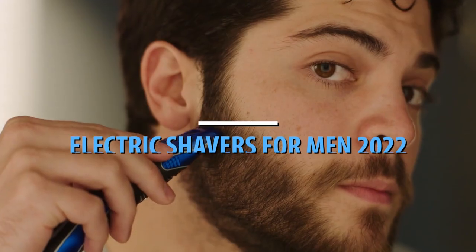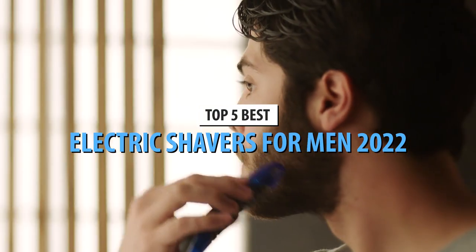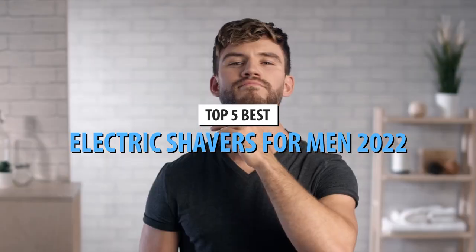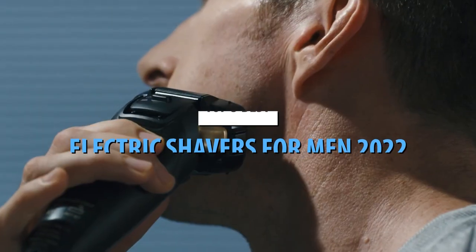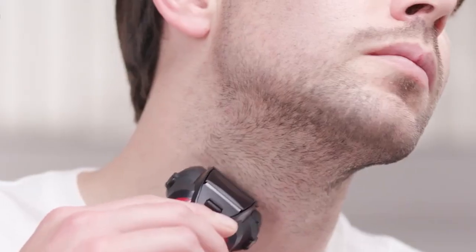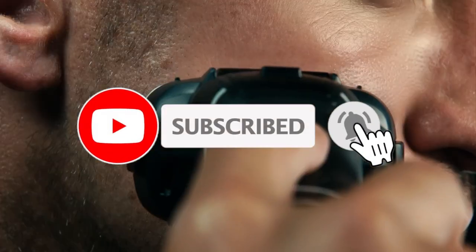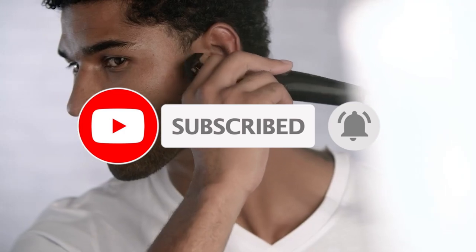What's up, guys? Today's video is on the top 5 best electric shavers for men in 2022. Through extensive research and testing, I've put together a list of options that'll meet the needs of different types of buyers. Whether it's price, performance, or its particular use, we've got you covered. For more information on the products, I've included links in the description box below, which are updated for the best prices. Like the video, comment, and don't forget to subscribe. Now let's get started.